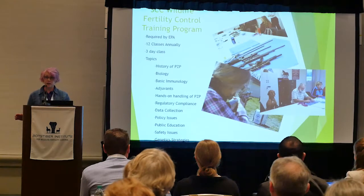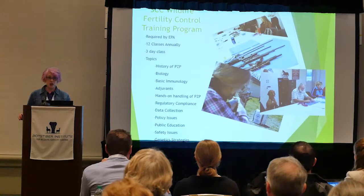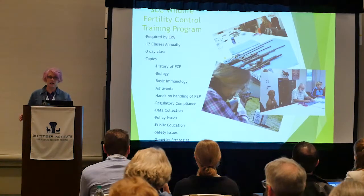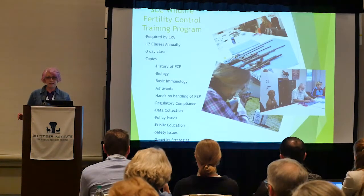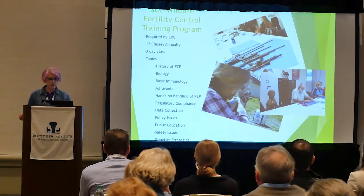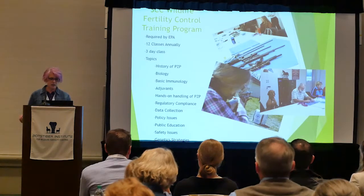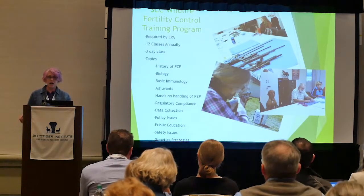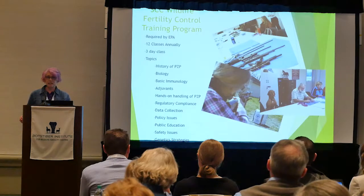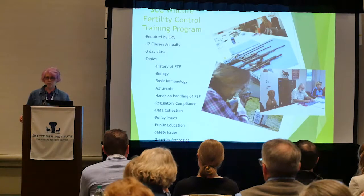We talk about the history of PZP — the first horse was darted in 1988 on Assateague Island, so PZP has been in use in horses for a very long time. We cover history, biology, basic immunology, adjuvants, safe handling, and regulatory compliance. It's a three-day course, so if anyone is interested, please speak to Kayla or myself.